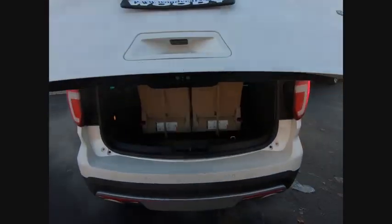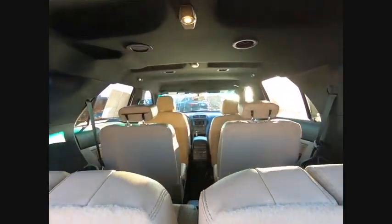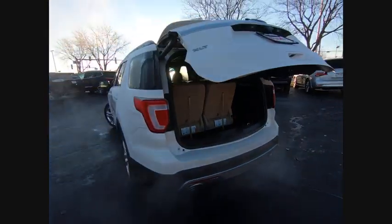Stability control. Traction control. Keyless entry. Power steering. Cruise control. Power brakes. Fog lights. Power windows. Compass. Clock.